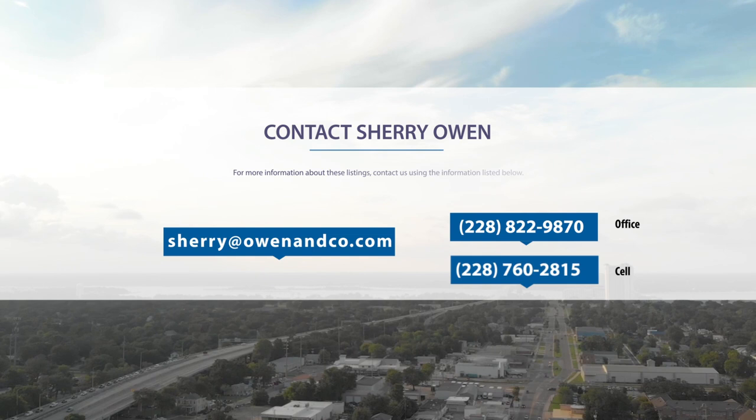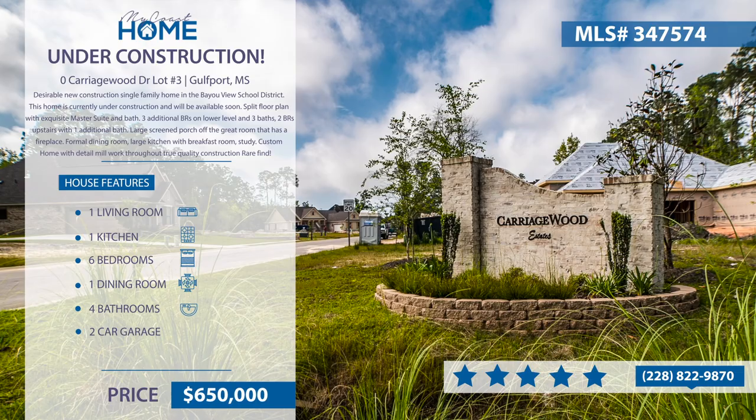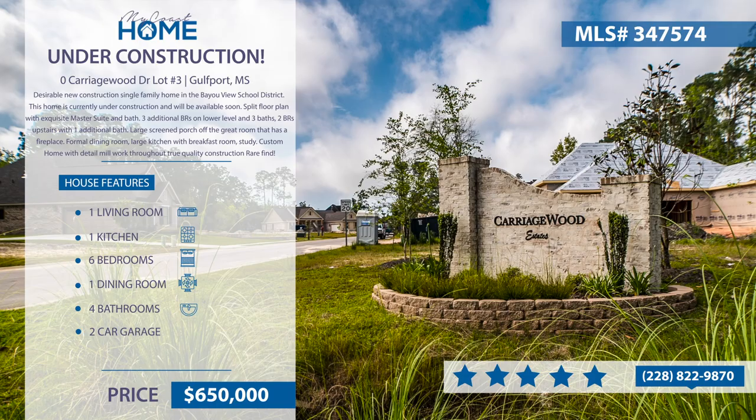The following homes are listed by Owen & Company Real Estate. Contact them at 228-822-9870. This home is currently under construction and will be available soon. It has a split floor plan with exquisite master suite and bath, three bedrooms and three baths on the lower level, and two bedrooms with one additional bath upstairs. It will also feature a large screened-in porch off the great room, formal dining room, large kitchen, and breakfast room or study. This custom home is a rare find.